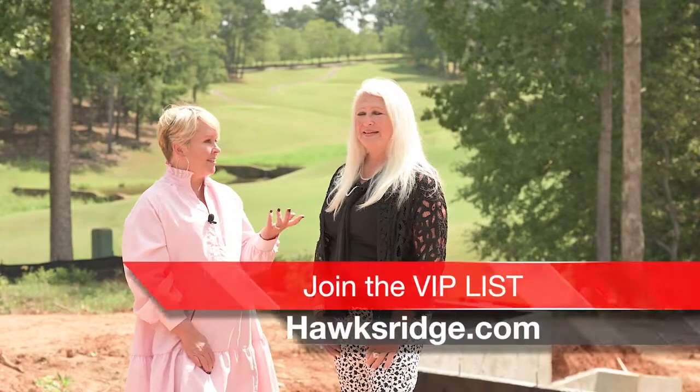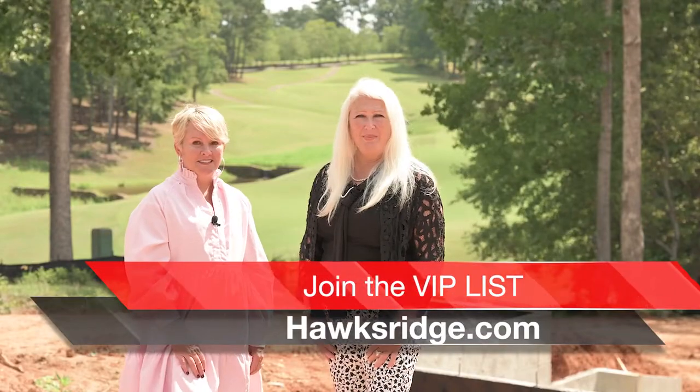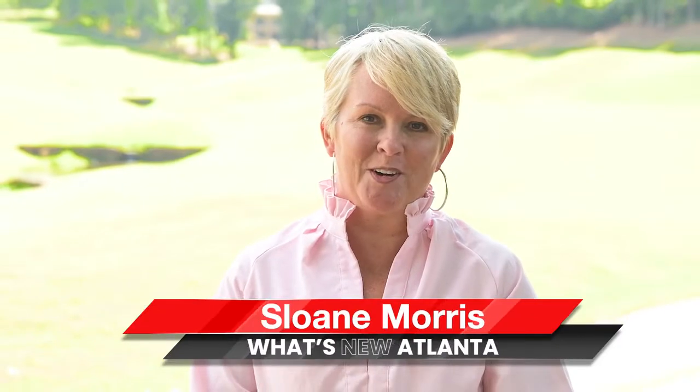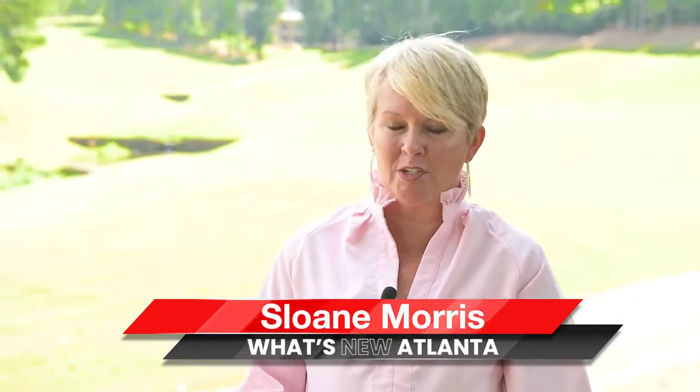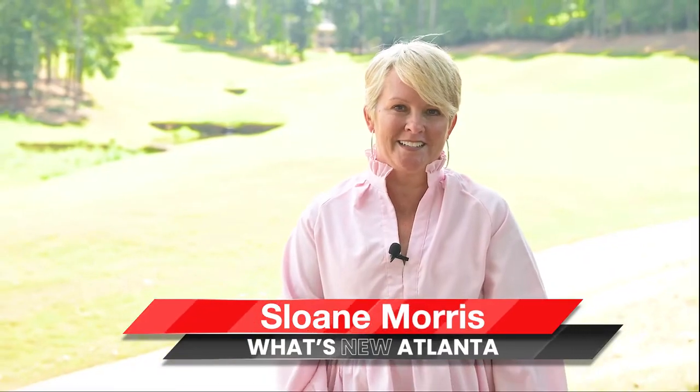If anybody's interested in Hawks Ridge, they can go to hawksridge.com and look under the real estate tab to find you there. It's been such a pleasure today to be out here with Tammy Carter and Hawks Ridge — what a gorgeous neighborhood. Thanks again for joining us on What's New Atlanta. See you next time.